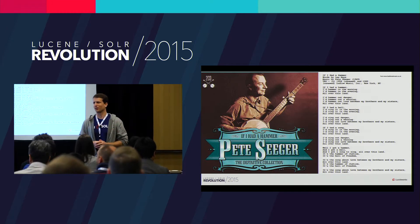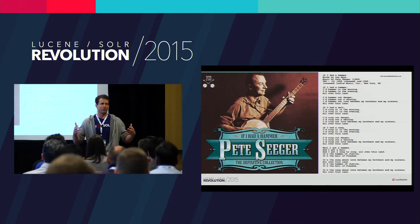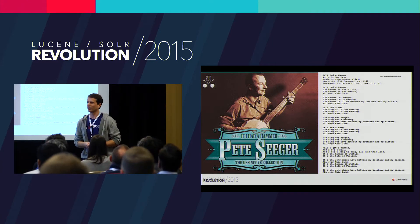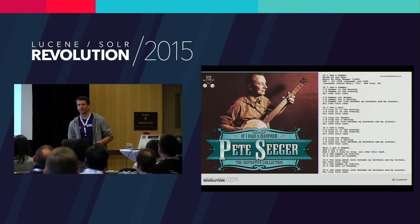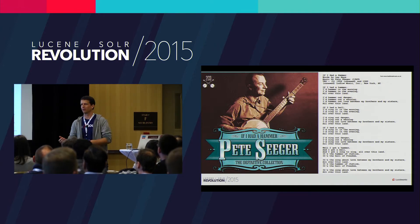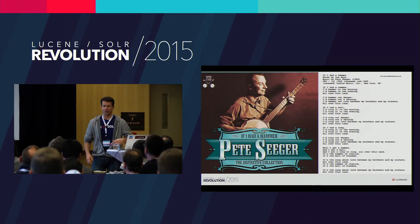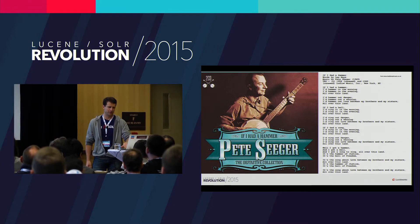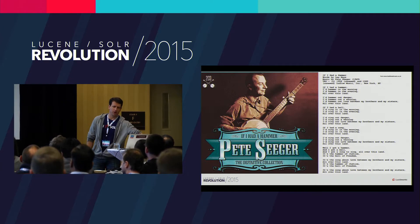If you take and apply that principle to your own development processes, what does that start to look like? How can we leverage search, Solr, Fusion, and all of this good stuff to make ourselves better developers, help managers better understand what's going on in our code, bring in bugs and code analysis, et cetera? That's the general principle behind this talk.